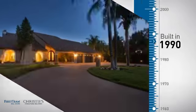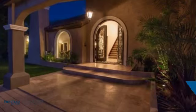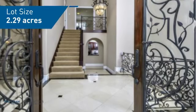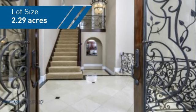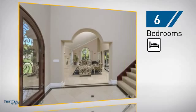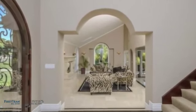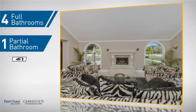This property was built in 1990 and features over 5,500 square feet of space, giving you a spacious layout to play host or kick back and relax after a long day. Inside you'll find six bedrooms so your family and guests all have a private space to come home to, as well as four full bathrooms and one partial bathroom.